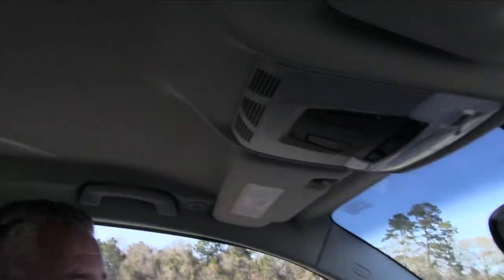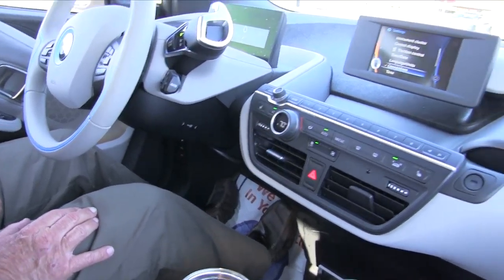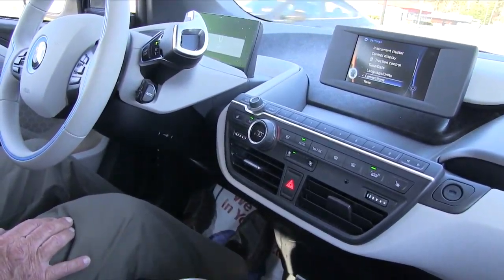It's pretty roomy too — a lot of headroom in here. And what is that sound we're hearing? Oh yeah, of course, I don't have my seatbelt on. We're back to the dealer.